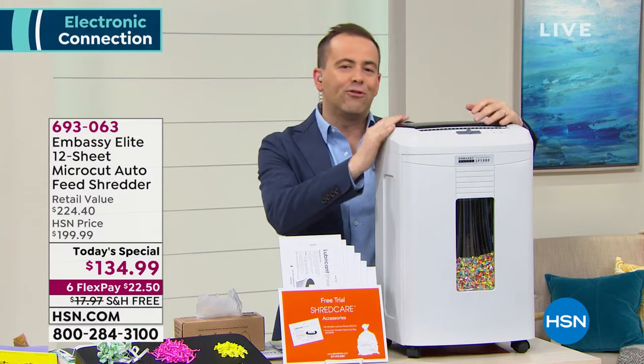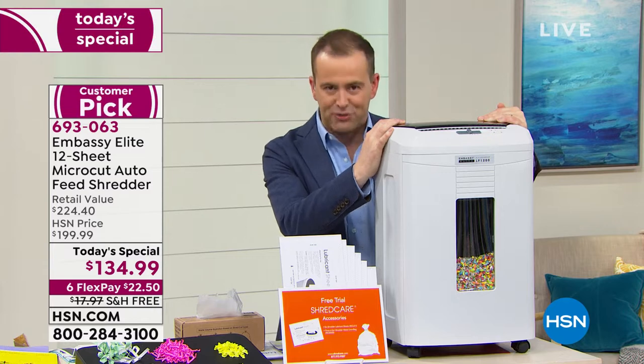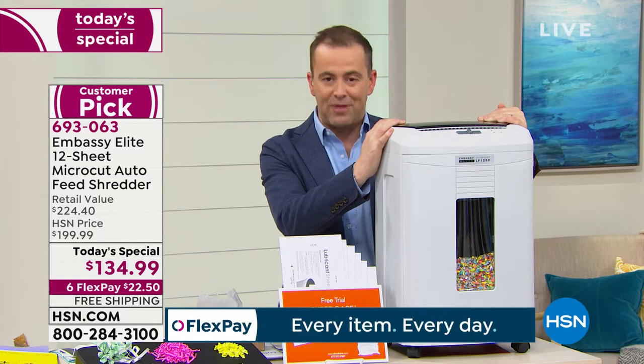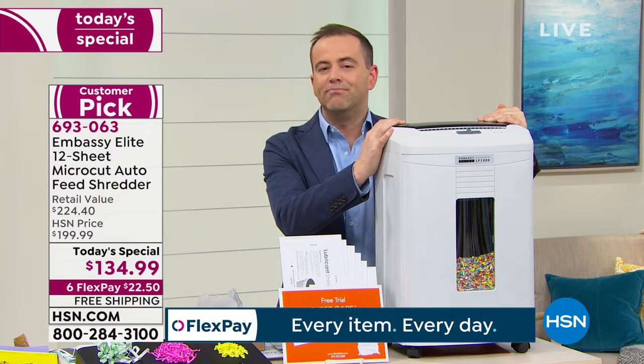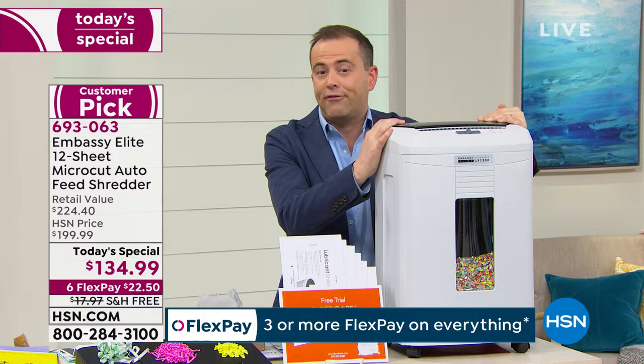We are known for our shredders on HSN and the Embassy Company are one of the world's largest manufacturers — in my opinion, the best shredders out there. Tonight's offer is big and very important because many of us know somebody that has been affected by theft, identity theft, credit card theft, or credit fraud.